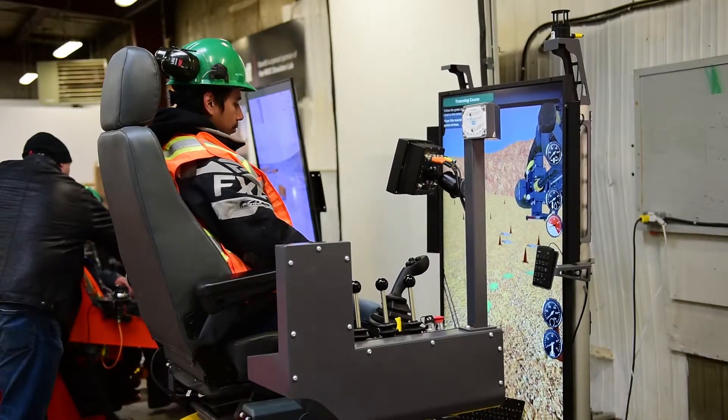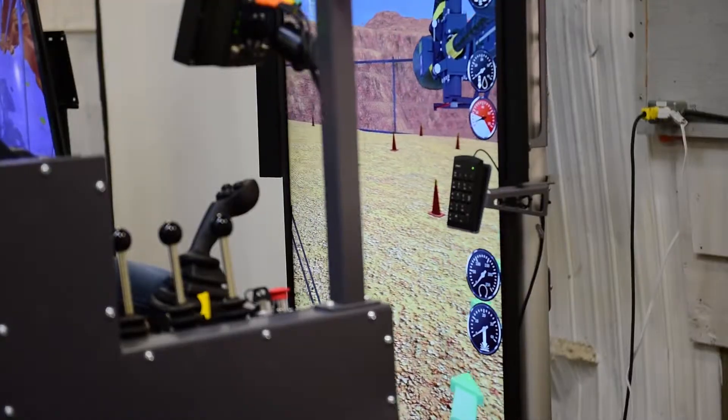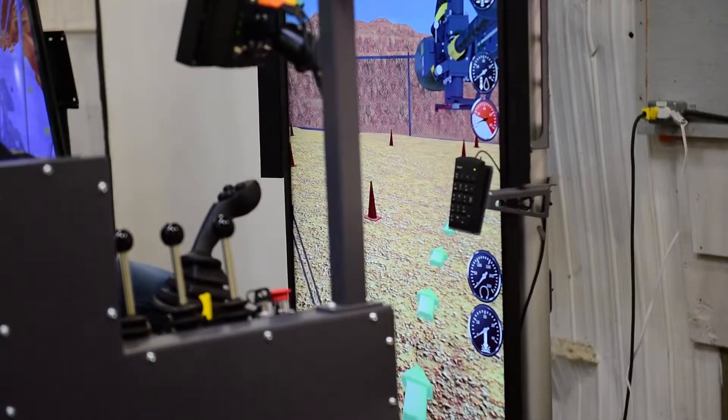We've used simulators before, but they're typically at a location of the manufacturer. Drill Sims is our program today, and it's a great opportunity for new people who are not exposed to drilling to learn a new trade.